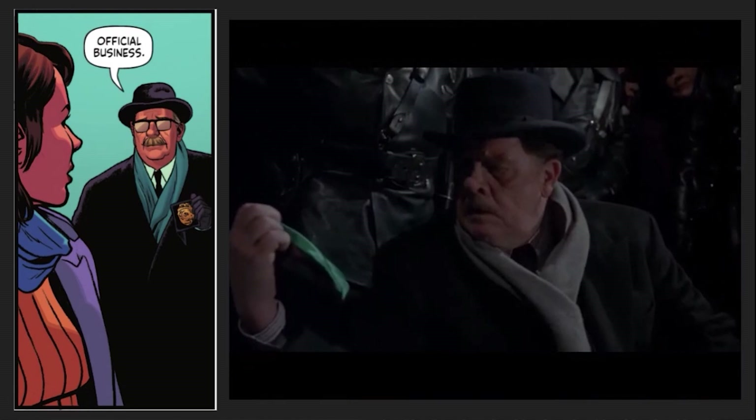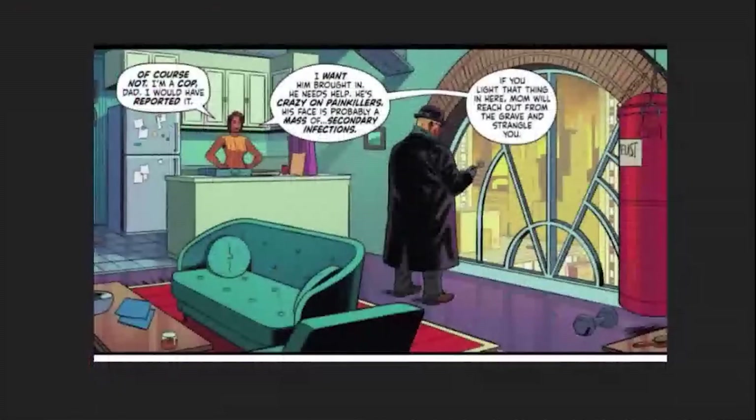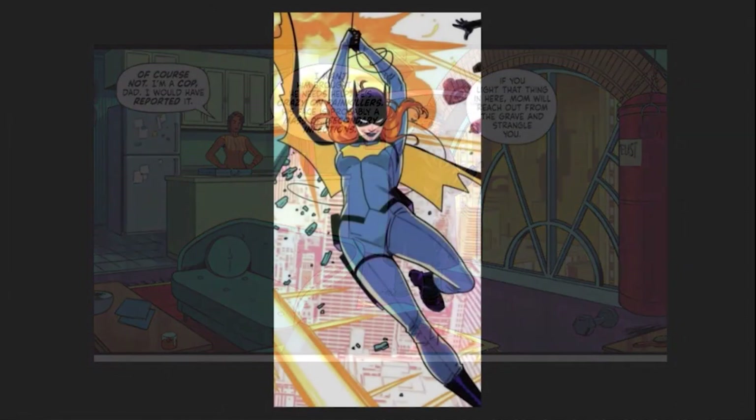Commissioner Gordon visits Barbara, dressed like he did in the 89 movie with a scarf and the black hat. Barbara appears to have a heavy bag in her apartment, further hinting at a possible future as Batgirl.